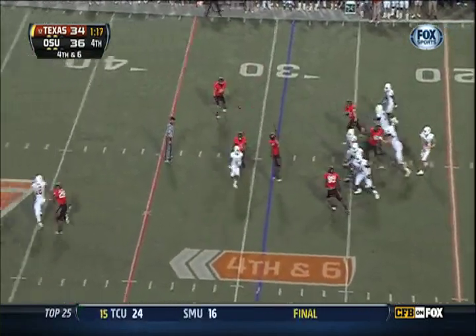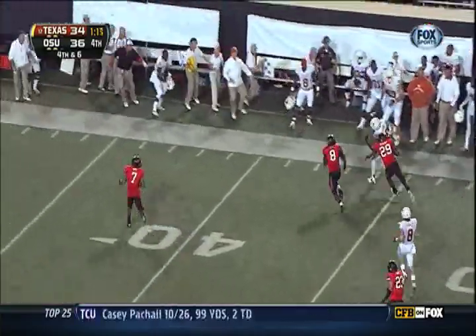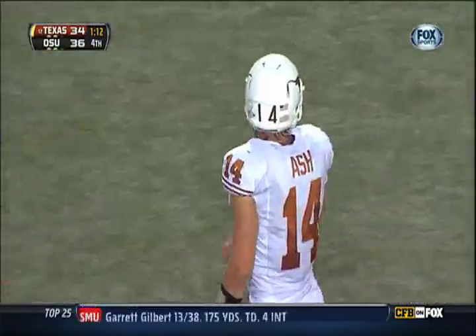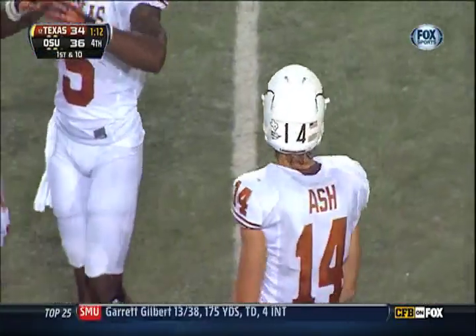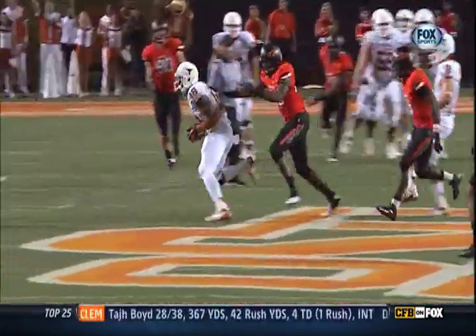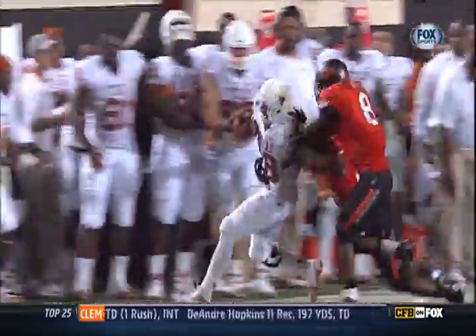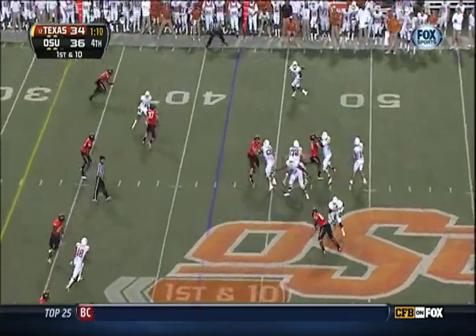Ash over the middle — oh what a catch! Grant down the sideline and out of bounds on fourth down and six, and he gets twenty-nine. Ice water in the veins of this young quarterback — got good protection from his offensive line, gave him a lane, and he stepped into the throw. DJ Grant catches it.